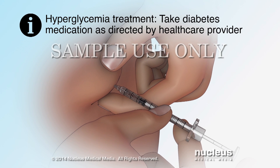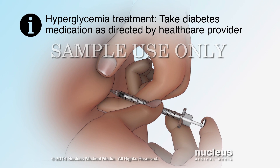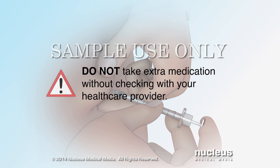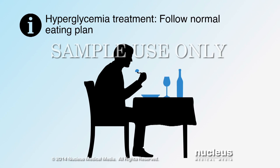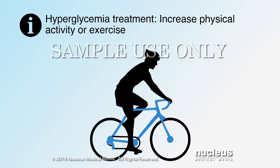Take your insulin or diabetes medication the way your health care provider says you should. Do not take extra medication without first checking with your health care provider. Check your blood sugar every four hours, follow your normal meal plan, and increase your physical activity or exercise if you can.